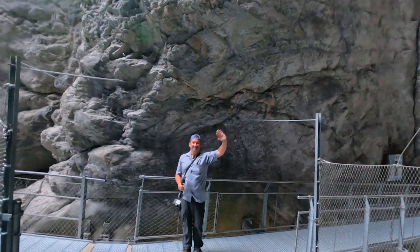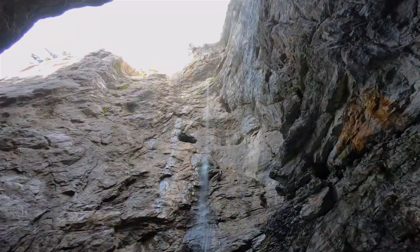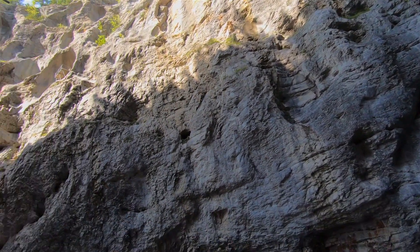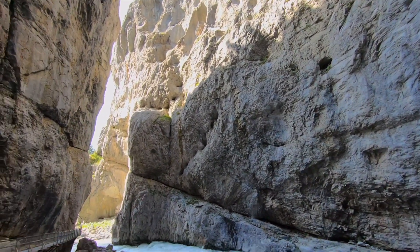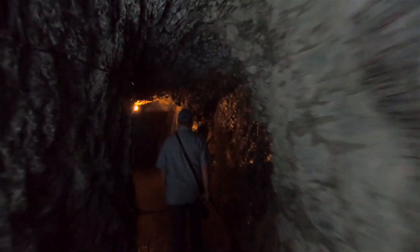It doesn't take too long to get to the end, but do take your time to really enjoy all of the views — I would recommend giving yourself at least an hour or two. Make sure to bring an outer layer to keep warm, as temperatures cool inside the canyon regardless of the weather outside.